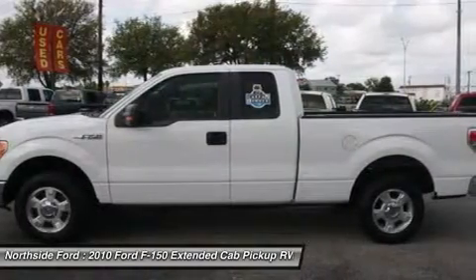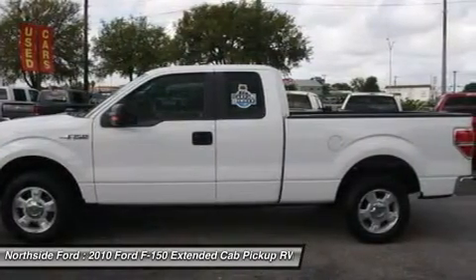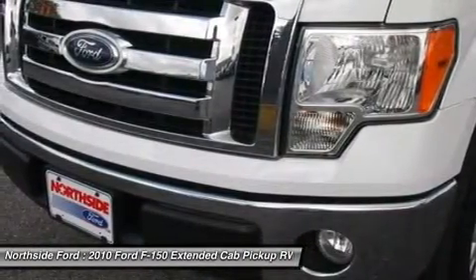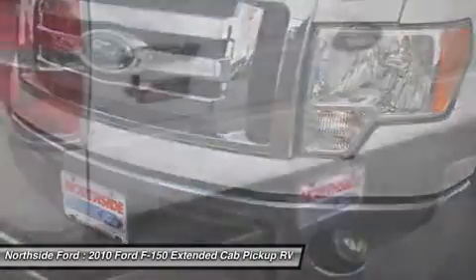Alloy Wheels. AM/FM Radio. AM/FM Stereo Clock Single CD. Chrome Bumpers. CD Player. Delay All Headlights. Driver Door Bin.